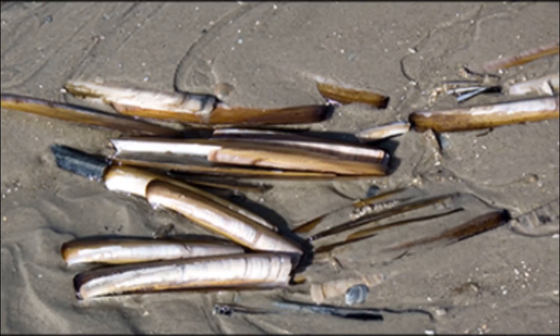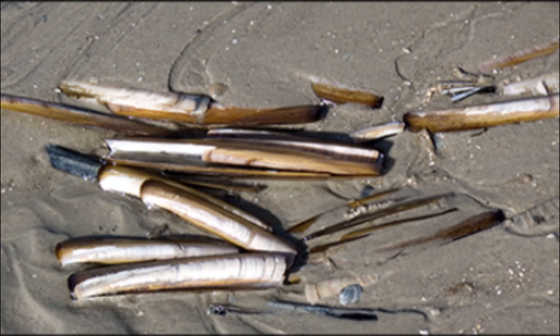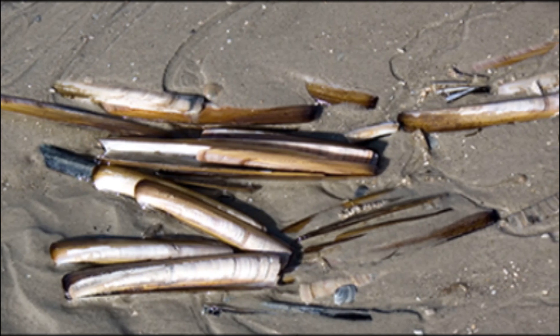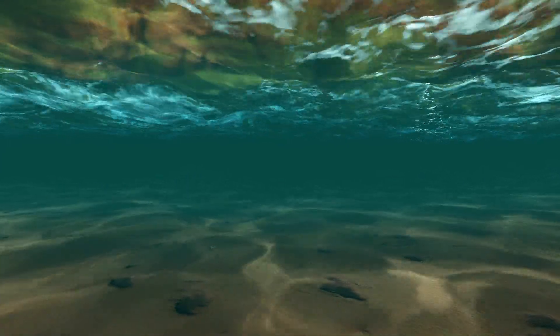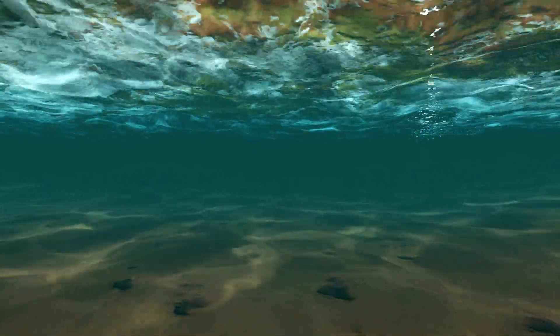Atlantic razor clams live 7 to 8 years. Juvenile Atlantic razor clams are more mobile than adults. They have been observed undertaking large-scale migrations through byssal drifting.